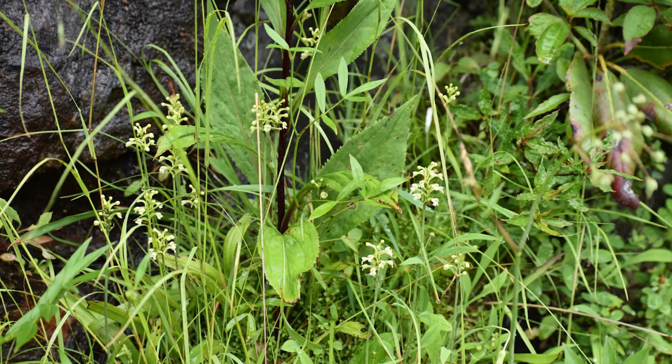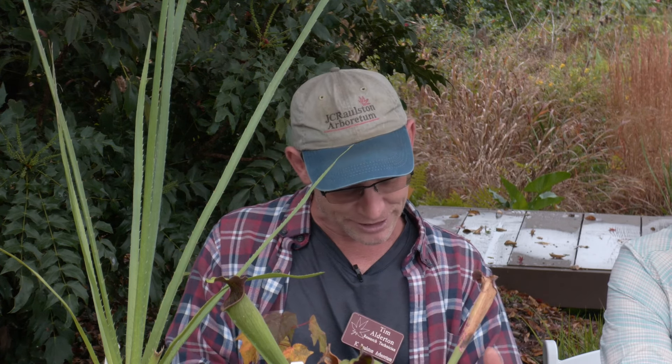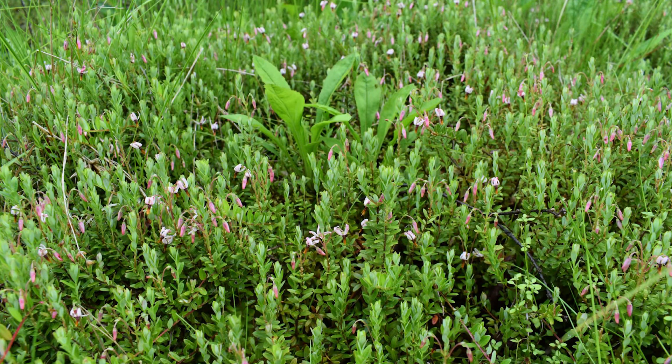Then you get to the western part of the state — a vertical bog at Wolf Mountain Overlook on the Blue Ridge Parkway, southwest of Asheville. At Black Balsam Bald, not far from there, there's actually a cranberry bog. We can grow cranberries here if you get the right conditions — I have seen them in Wake County. They will grow here.